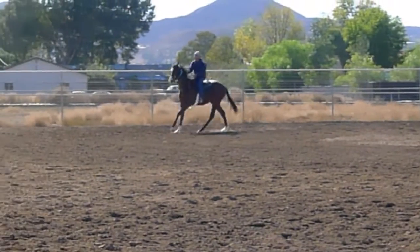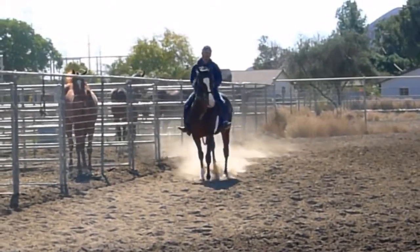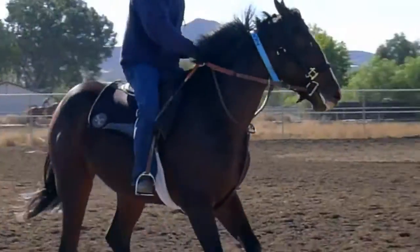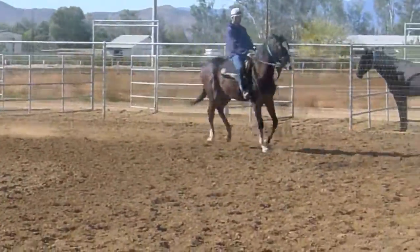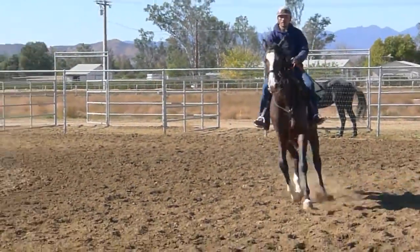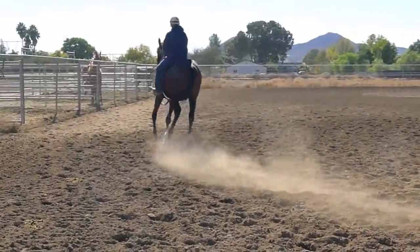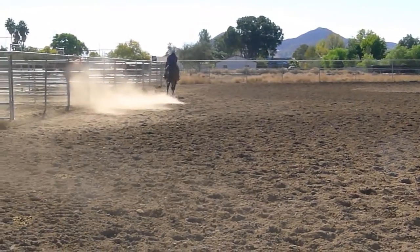These are the guys you've got to take your time with — these big horses. They're very prone to do things with themselves. They're trying to get their head off the inside sometimes, and there again, that's kind of an effort to keep from coming undone too — somebody comes undone.